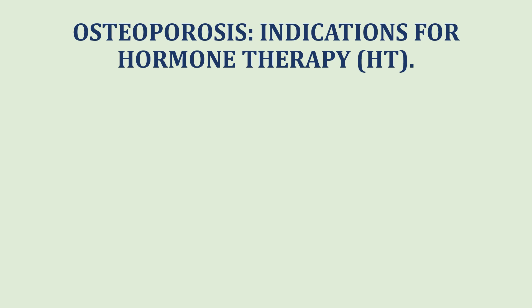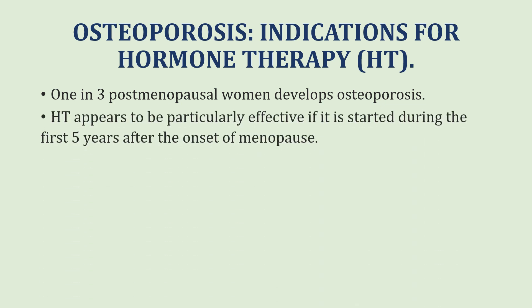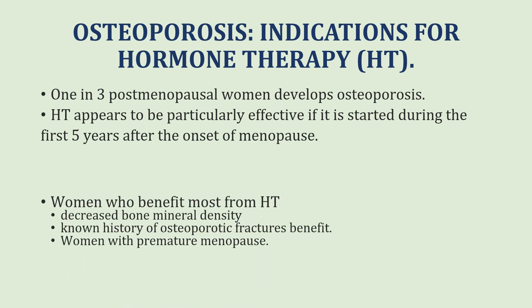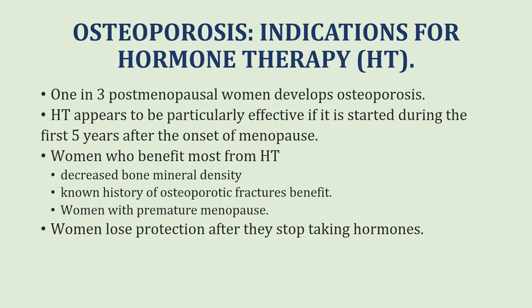Osteoporosis is another important indication, as one in three post-menopausal women will develop it. Hormone therapy appears to be particularly effective if started during the first five years after the onset of menopause. Women who benefit most are those who already have decreased bone mineral density at the start of menopause, who have a history of osteoporotic fractures, and women with premature menopause. Once women stop using hormones, they will lose the protection the hormones provide.